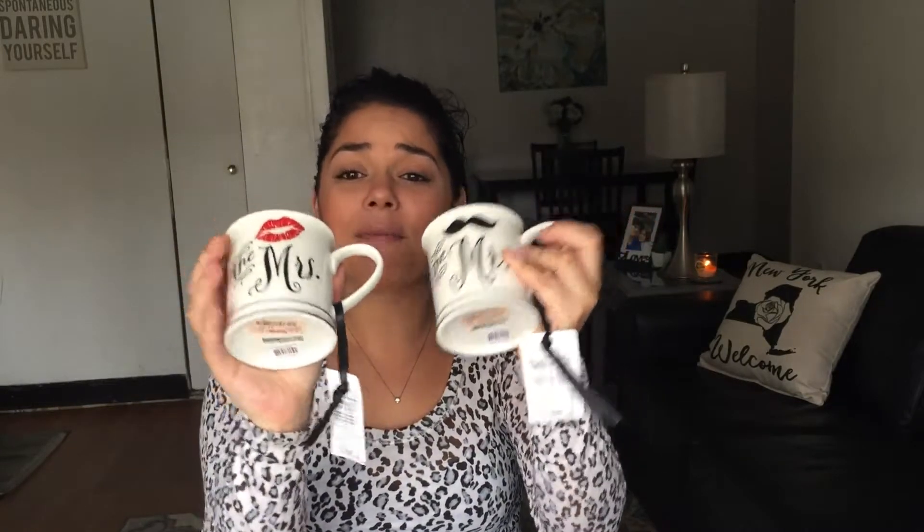I was also looking for something that said 'just engaged' or 'fiancé,' but when I saw these Mr. and Mrs. items I had to get them. They have little lips and a mustache on them — so cute — and they were $2.99. She can use them even after they get married. I'm going to put these in the gift basket along with the frame; I just couldn't pass them up.